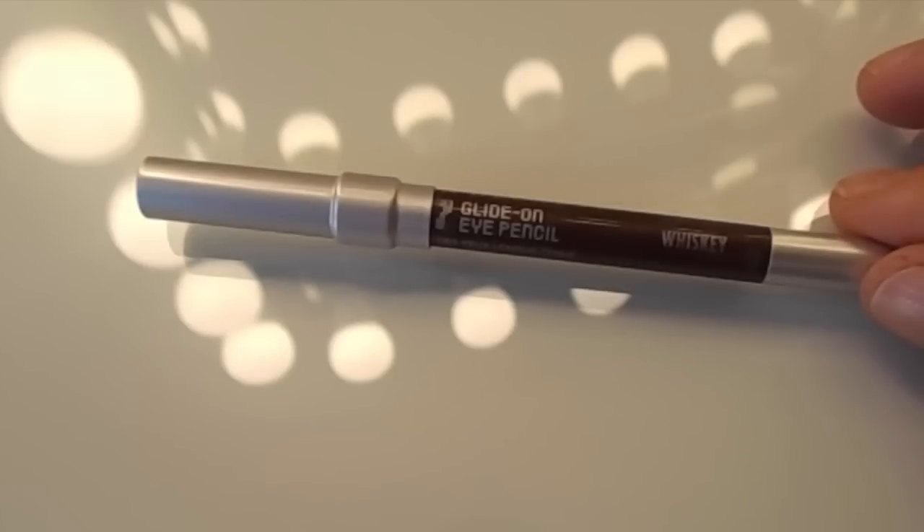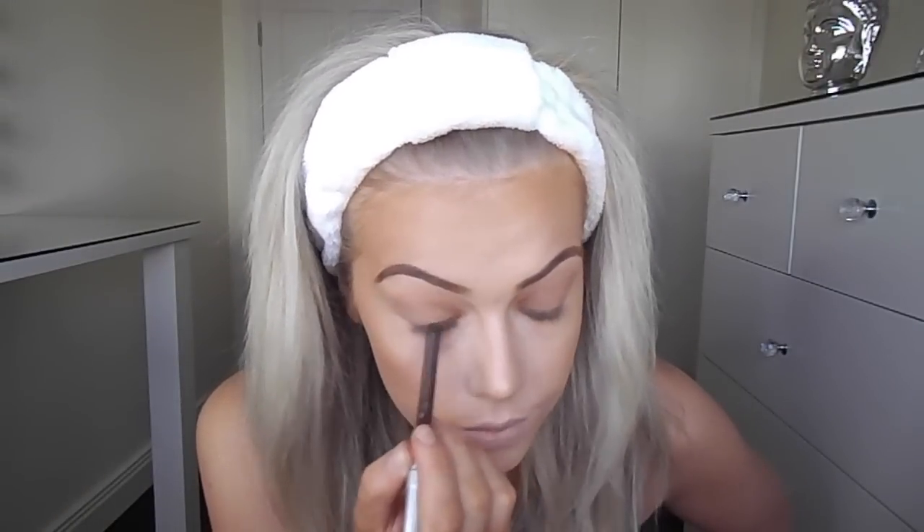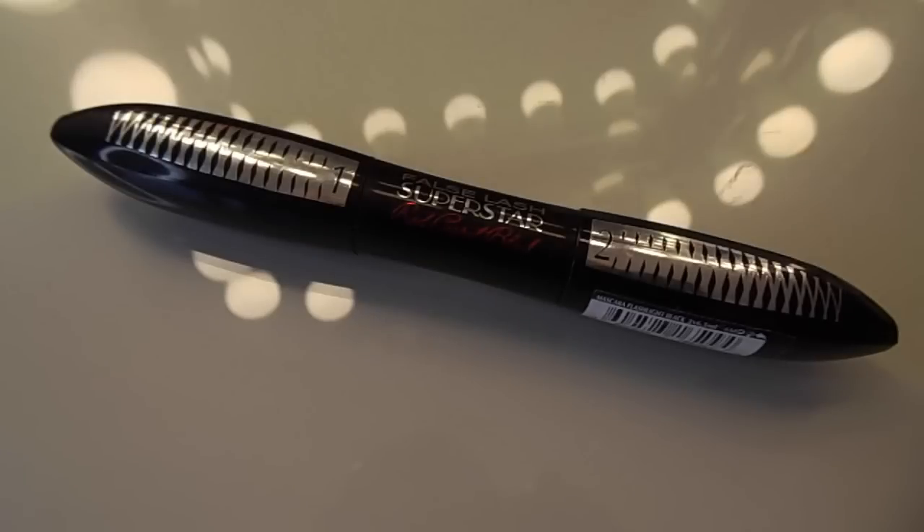This next step is completely optional, but I'm just taking a brown eye pencil just to tightline. Next up is mascara — this is a new one that I've been using and I really like it. I've only tried it a handful of times, but it makes my eyelashes super thick and really, really long as well. You'll be able to see the before and after here on camera. It's drugstore, so it's really affordable.